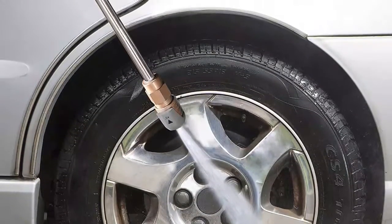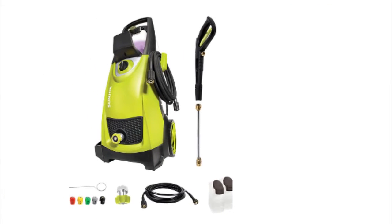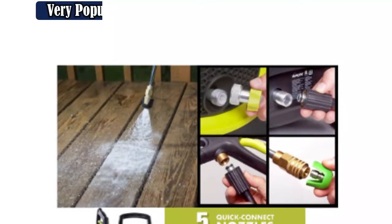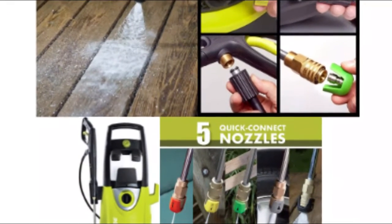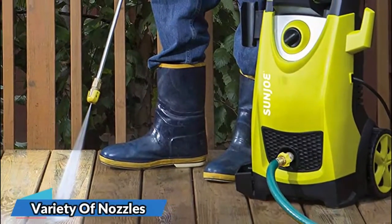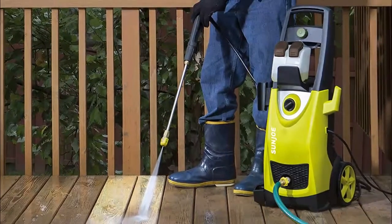Sun Joe comes with five spray tips that can be quickly connected, spraying at 0, 15, 25, 40 degrees, and a soap nozzle. An extension spray wand measuring 34 inches allows you to reach hard-to-access areas. Because it's an electric power washer, you're less restricted in your cleaning space, and the 35-foot power cord allows plenty of movement. You can achieve a maximum water intake temperature of 104 degrees Fahrenheit, which aids in deep cleaning. Thanks to the total stop system, the pump automatically turns off when you're not pressing the trigger, helping save energy and extending the life of the pump.